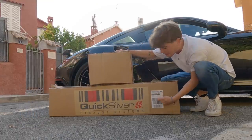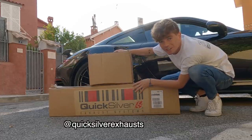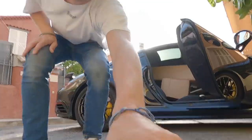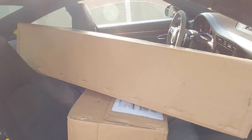First step is going to be transporting this — which, as you can see, is the new Quicksilver exhaust — to the garage where we're getting it fitted. It's actually not that big, so it should fit no problem. It doesn't look exactly ideal, but it's in.